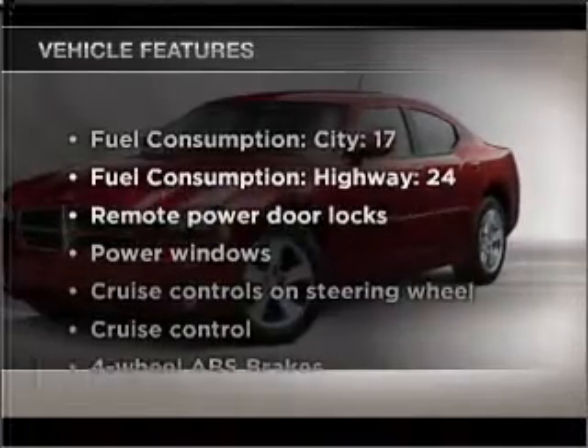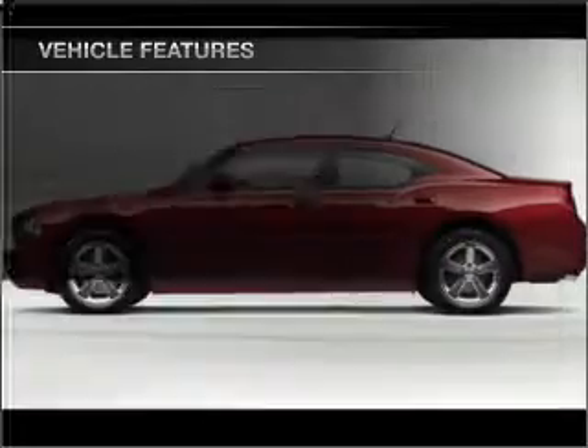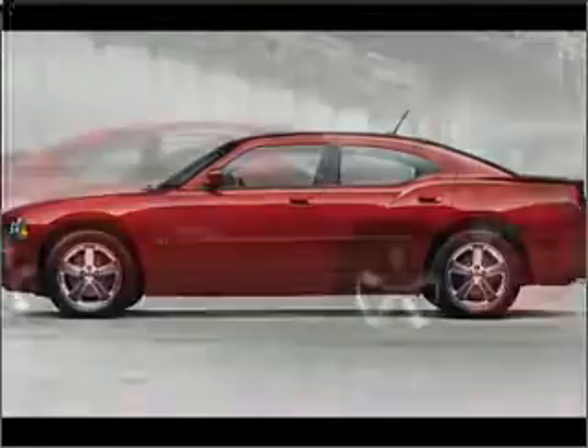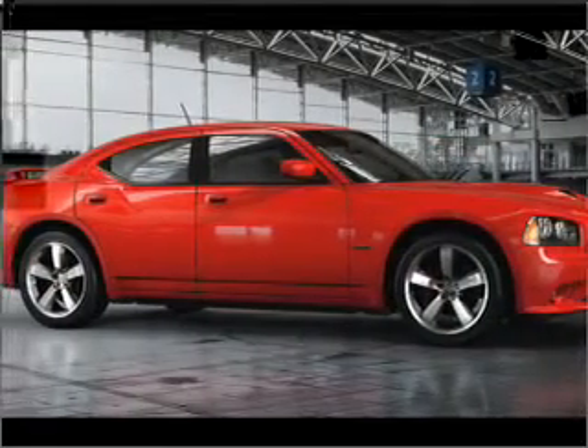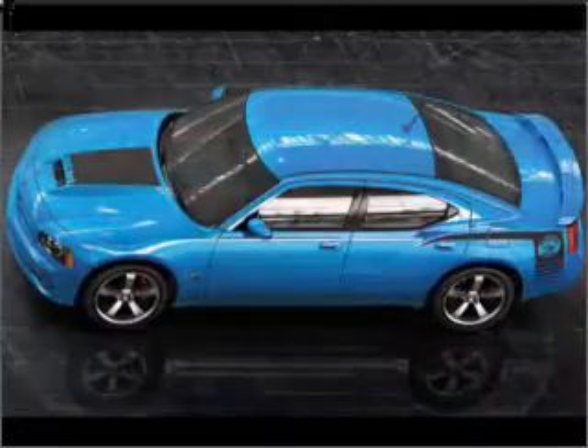With these notable features, you won't want to miss out on the opportunity to own this amazing vehicle: air conditioning, power door locks, power windows, power steering, cruise control, power mirrors, and AM FM stereo with a CD player.